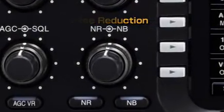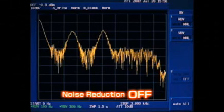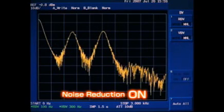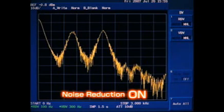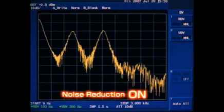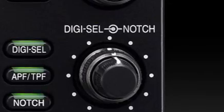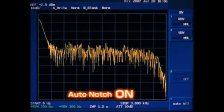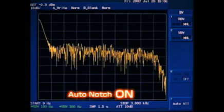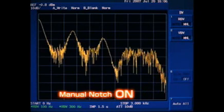The noise reduction function utilizes the amazingly high processing speed of the 32-bit floating point DSP unit for calculating complicated high-level algorithms to distinguish signal components from noise instantly. The noise reduction level is adjustable with the noise reduction knob. The manual notch filter controlled by the DSP unit has extremely sharp characteristics and provides more than 70 dB of attenuation. The notch filter width is selectable from three types, allowing you to select the suitable filter width depending on operating mode and band. It eliminates persistent beat tones without affecting the AGC loop function.